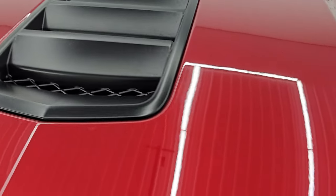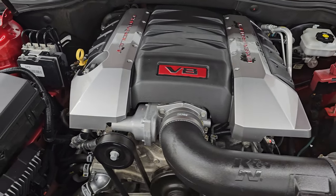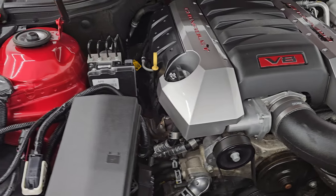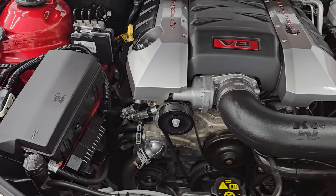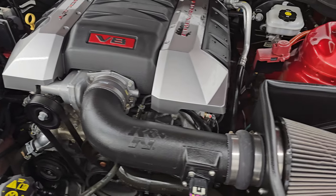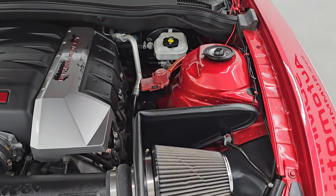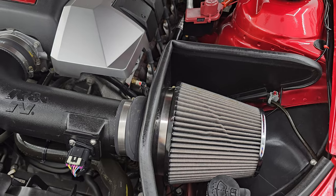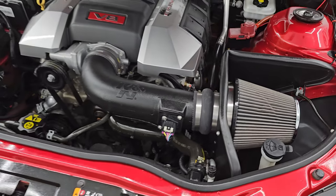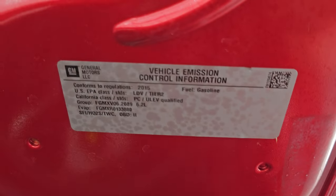Under the hood we have the 6.2 liter V8 — 426 horsepower. The engine bay is very clean and runs very smooth. Once again, this car has been fully safety-inspected by our service shop, has a fresh oil and filter change, and all the fluids have been checked and topped off. It has a K&N cold air intake and this car is 100% ready to go. There is the emissions sticker.